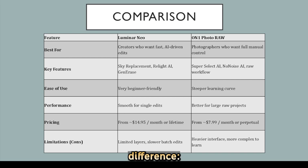Now let's compare them side by side. Here's the key difference: Luminar Neo focuses on creative speed and simplicity, while ON1 Photo Raw is all about control and precision. Luminar is perfect for quick, beautiful results; ON1 is better for detailed, professional workflows.